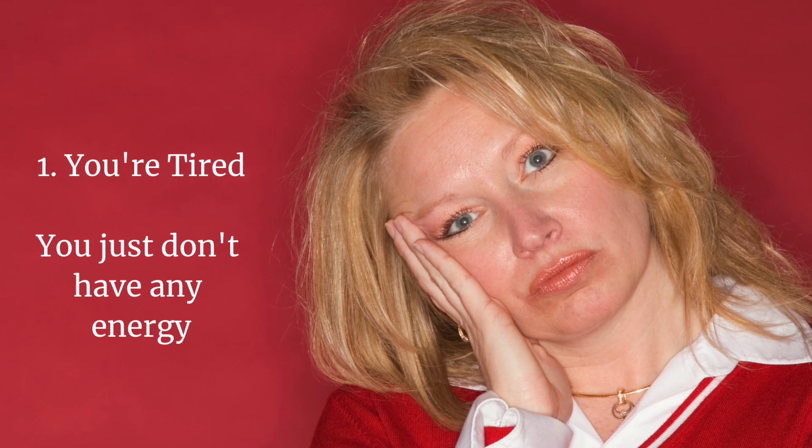Number one, you're tired. You just don't have any energy. You wake up tired. You can function if you keep moving, but if you sit down, you'll fall asleep. Super low energy is classic of hypothyroidism, or very low thyroid function.